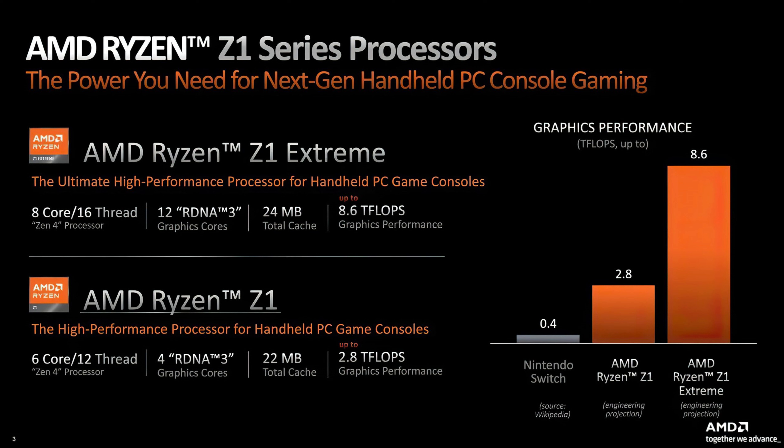Looking at the AMD charts they've released: the Nintendo Switch has 0.4 teraflops of power, the AMD Z1 comes in at 2.8 teraflops, but the Z1 Extreme processor is coming in at 8.6 teraflops. That is a lot of power.